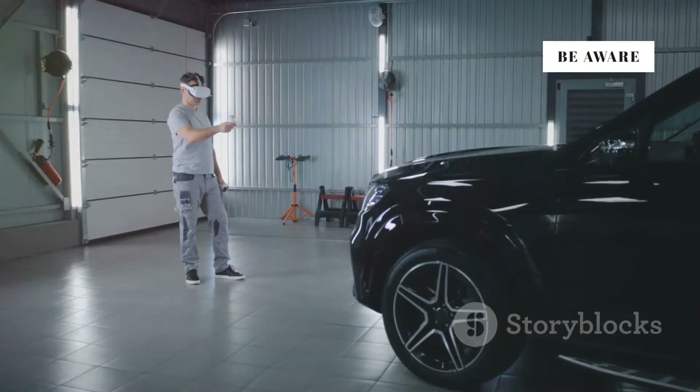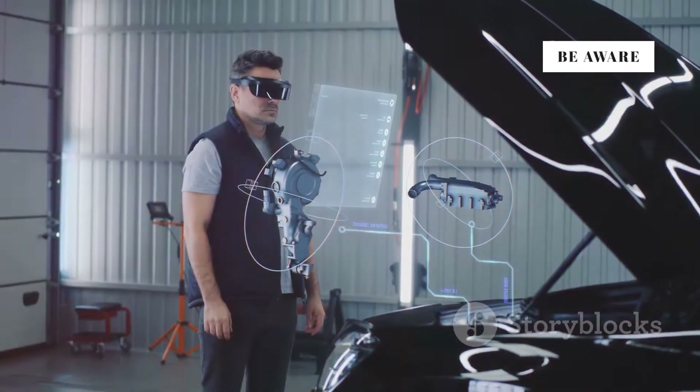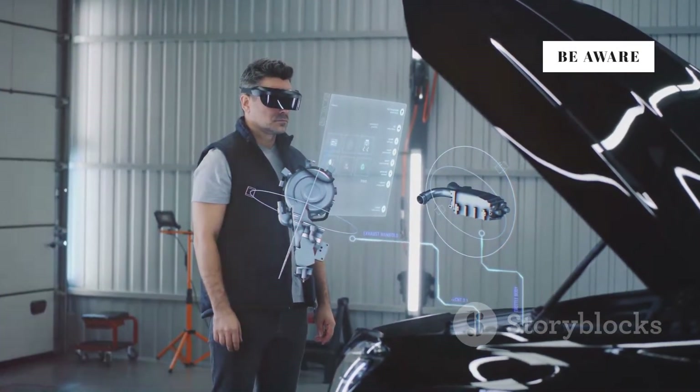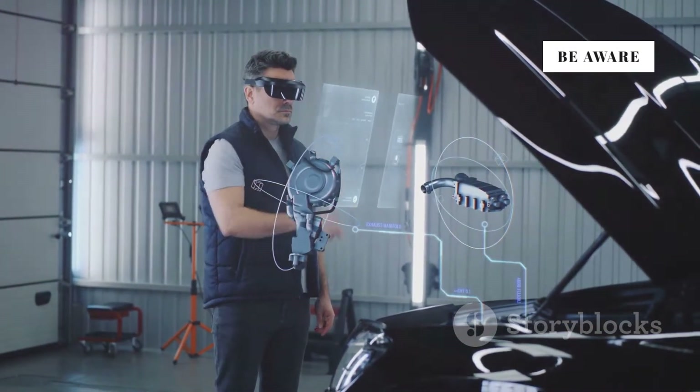Why go through all this trouble? Digital twins allow us to monitor, analyze, and predict the behavior of physical objects without actually messing with them. Pretty cool, right?